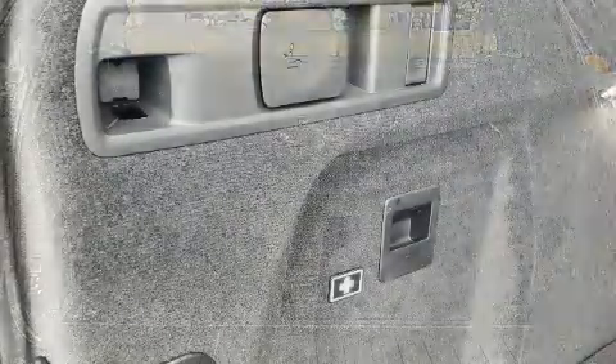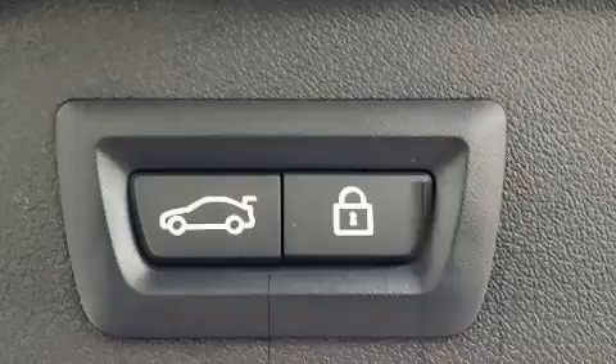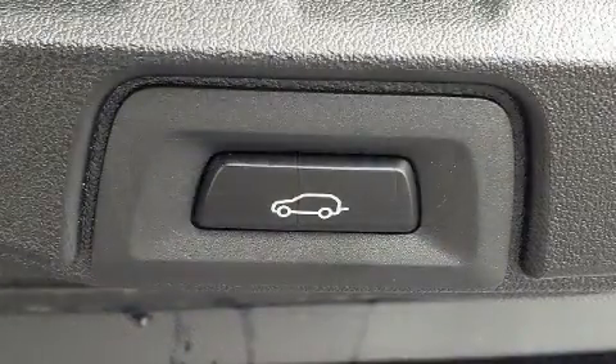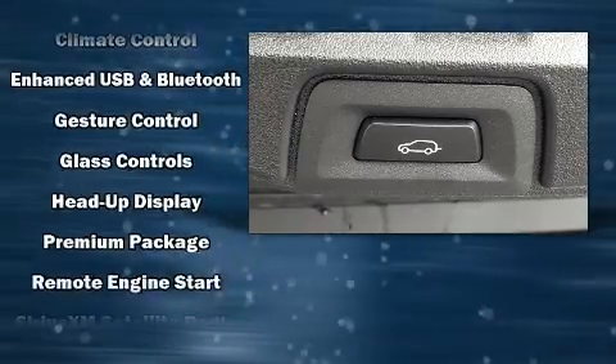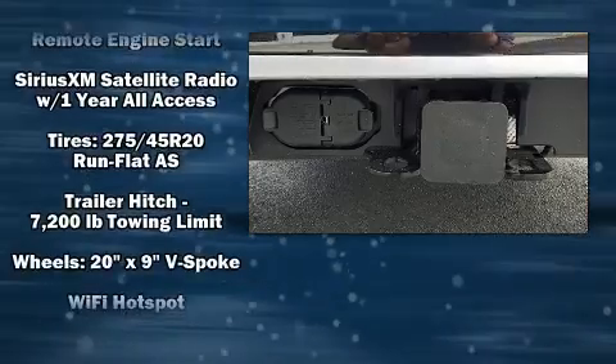Safety equipment has been integrated throughout, including dual front impact airbags with occupant sensing airbag, front side impact airbags, and four-wheel disc brakes with ABS. Various mechanical systems are monitored by electronic stability control, keeping you on your intended path.